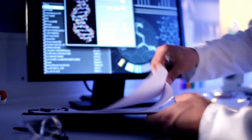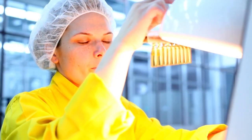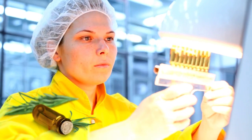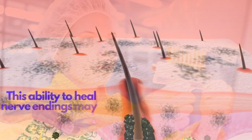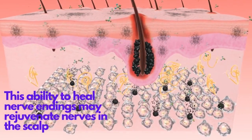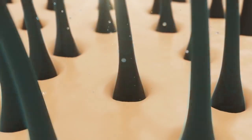According to some scientific evidence, rosemary may benefit nerve tissue. Carnosic acid, an active ingredient in the plant, healed tissue and nerve damage in one study. This ability to heal nerve endings may rejuvenate nerves in the scalp too, in turn possibly restoring hair growth.